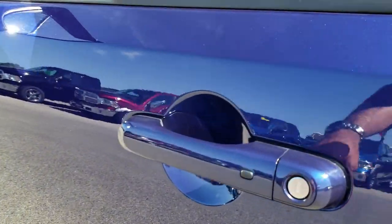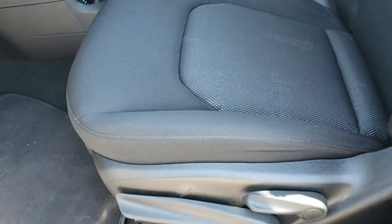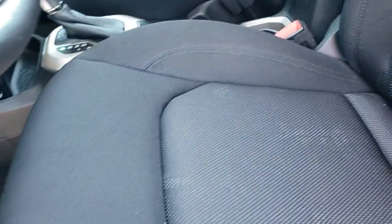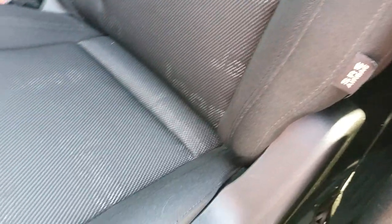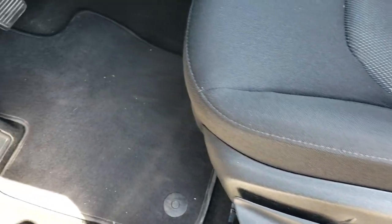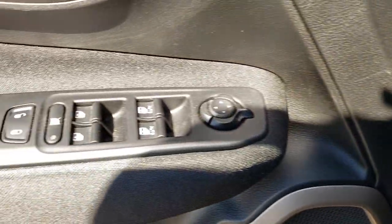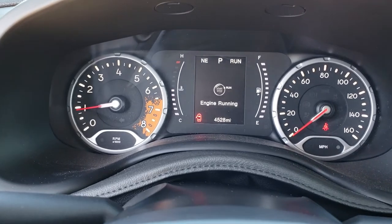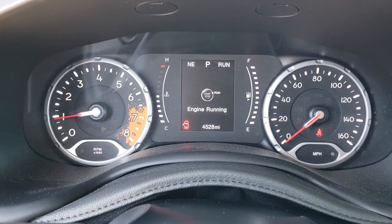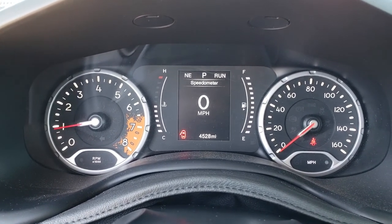It has the enter and go keyless entry system. Inside, the Latitude package gives you a black cloth interior with no rips or tears in the seats. It does have side curtain airbags, a driver seat height adjuster, a full set of factory floor mats, auto headlamps, power windows, power locks, power mirrors, and the carabiner-shaped speakers. This vehicle only has 4,528 miles. You get a digital speedometer and compass right there on the cluster.